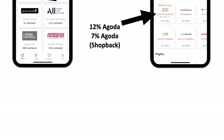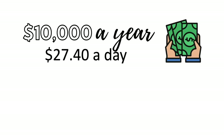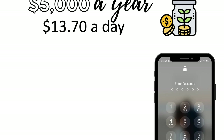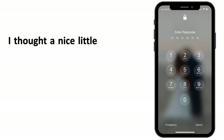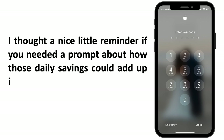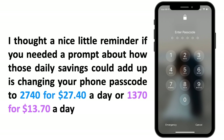Remember, small savings add up: to save $10,000 a year you need to save $27.40 a day, or $13.70 a day for $5,000 a year. A nice little reminder is changing your phone passcode to 2740 for $27.40 a day, or 1370 for $13.70 a day, as a daily prompt that those small savings really do add up.